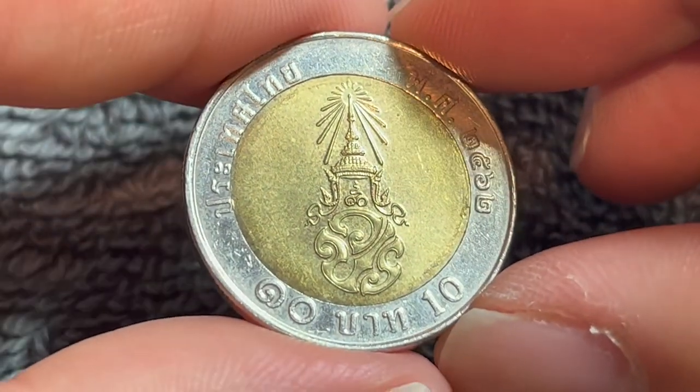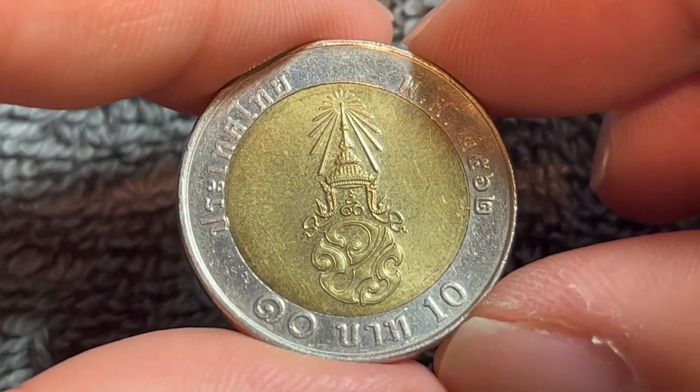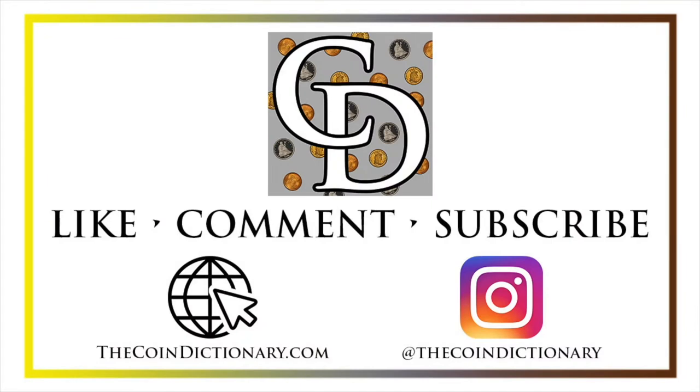Hope that cleared up some information on this coin. I'll see you next time when I've got another coin to talk about. Thanks for watching the video. My name is Christian and I own The Coin Dictionary. I'd also encourage you to visit us at our website, thecoindictionary.com and on Instagram at thecoindictionary.